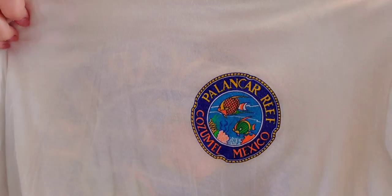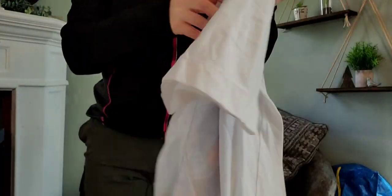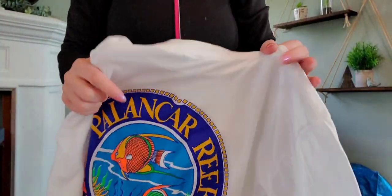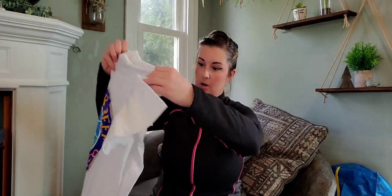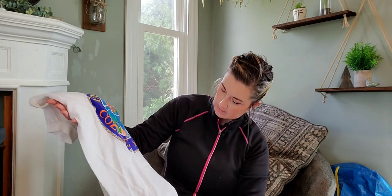But this one is single-stitched and I really liked the graphic. The front one is not near as big but it says Palancar Reef, Cozumel Mexico. The back graphic is what made me pick it up — very bright fish print. I love this one. I don't think they wore it much because it is very white, maybe only a few times.